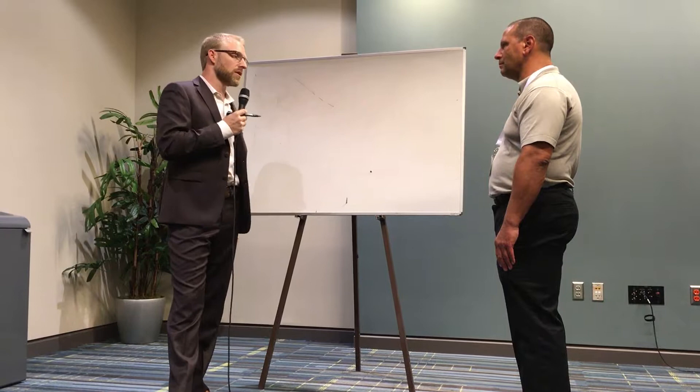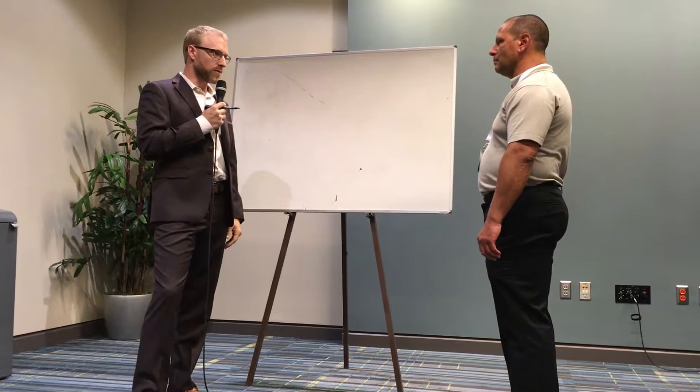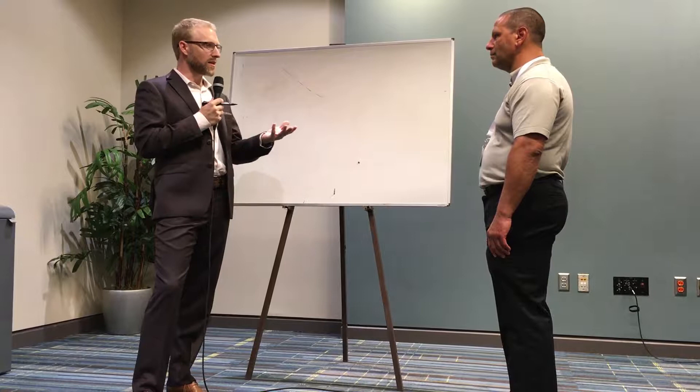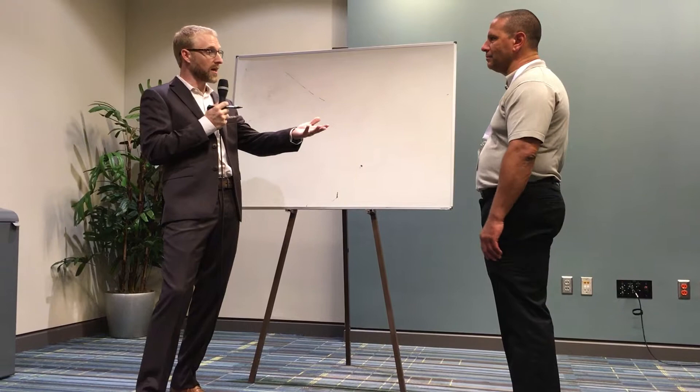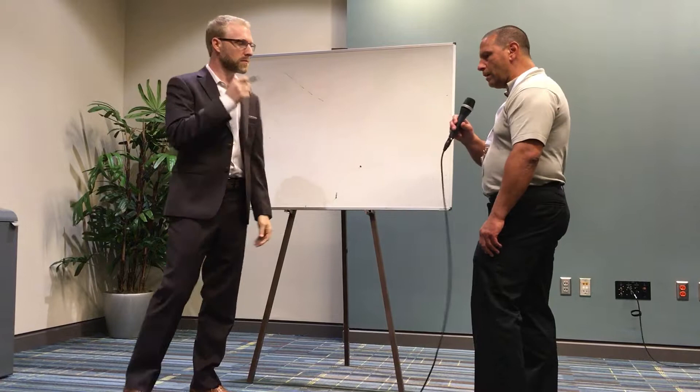I run a financial planning firm. We work with a lot of different clients. What we find is the number one question that comes up deals with their biggest asset. What do you think their biggest asset is, Barry? Their home — exactly right. In fact, that's why a lot of people fill out the form. This is why I'm here. You guys filled out the form — you had a concern about that. Tell me a little bit about why.